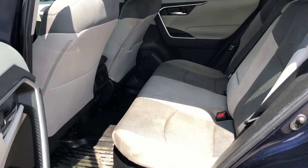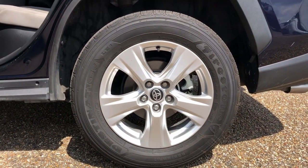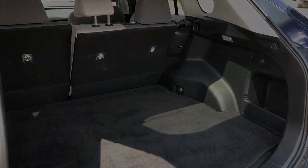You deserve to get everything you want in your next vehicle. This RAV4 ticks all the boxes — safe, efficient, comfortable, capable, and big on style. You also deserve the best service the industry has to offer.